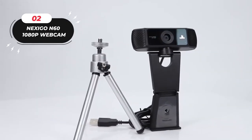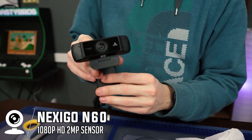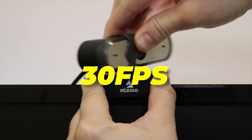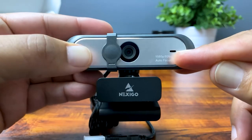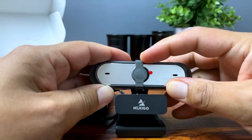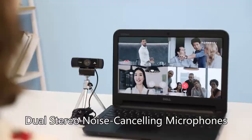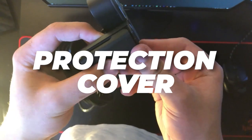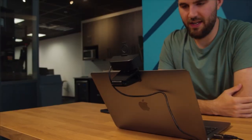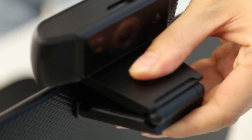Number two: the Nexi Go N60 webcam. Upgrade your video experience with exceptional full HD 1080p resolution and sharp videos at 30 frames per second. The 3.6 millimeter glass lens captures wide-angle views up to 110 degrees, and the digital zoom allows customization. The built-in noise-canceling microphone enhances audio quality, and the privacy protection cover ensures security. Easy to set up with USB compatibility and no drivers needed. Elevate your video conferencing and content creation with this high-performing webcam.